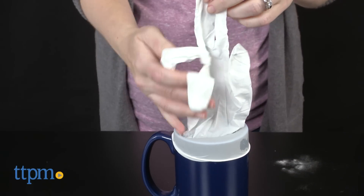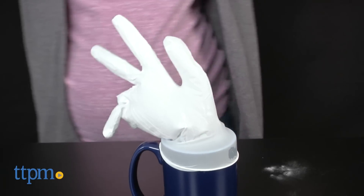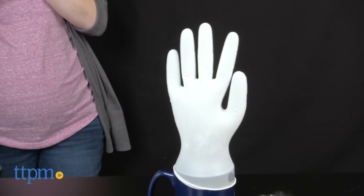It also makes sure to explain the scientific why behind each experiment so that kids can understand, for example, why their soda bottle rocket worked and not just that it looked cool blasting off.